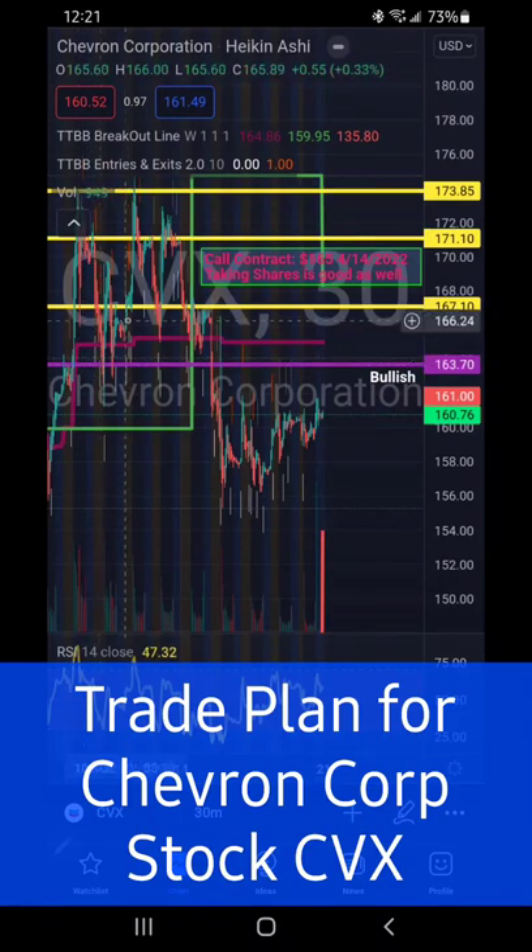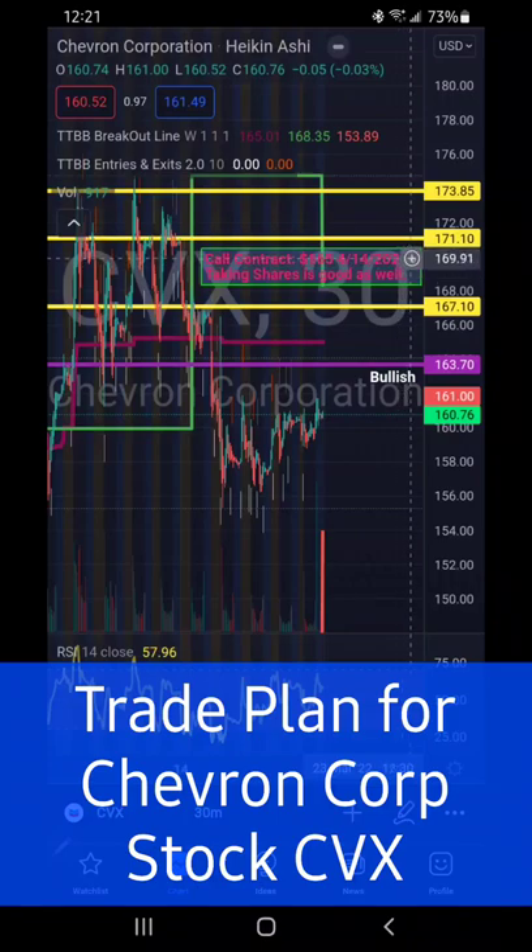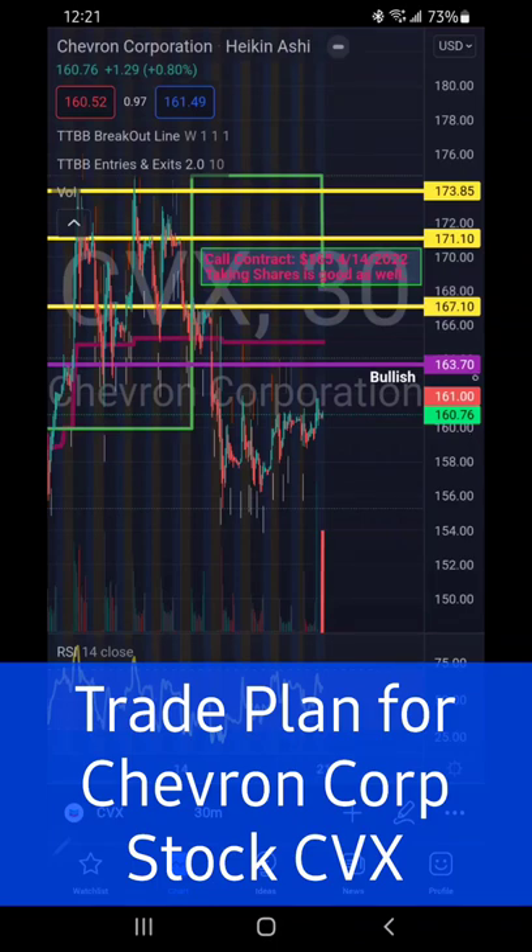Once we got above that, it ran up to 171 and then to 173. I'm looking at taking the 165 call contract for $14.22, also taking shares. So bullish above 163.70 — basis by the wallet, folks.